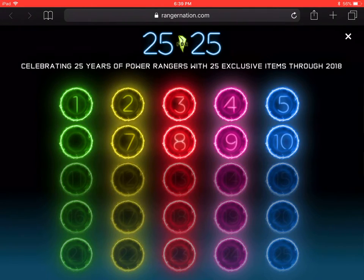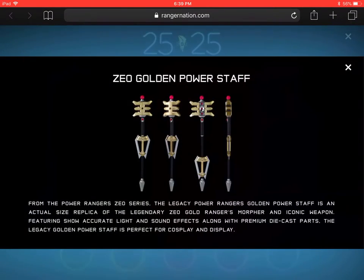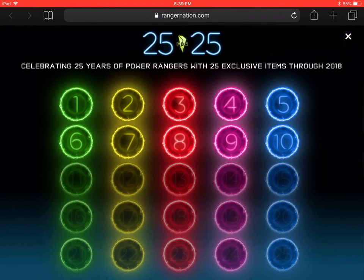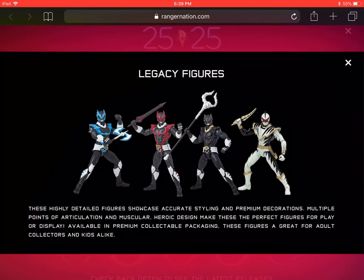As an update on previous items — the last wave of Legacy items, including the Green Ranger helmet, the Golden Power Staff, and the Zeonizer — I was wondering where to get them since Toys R Us is closing down. You can pre-order them online; there's apparently another shipment coming. Places like Big Bad Toy Store have them available for pre-order at a decent price.